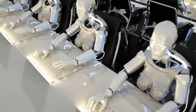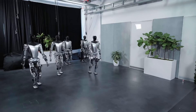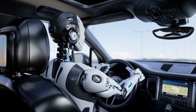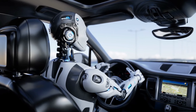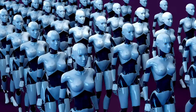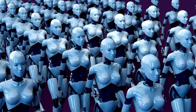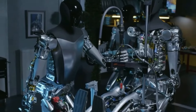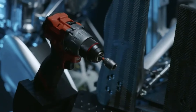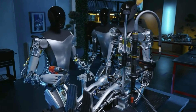Les implications de la robotique avancée dans la société. L'introduction de la robotique avancée comme le robot Tesla Optimus Gen 3 soulève d'importantes questions. Il est essentiel de considérer à la fois les avantages et les défis potentiels. L'un des avantages les plus significatifs est l'augmentation de la productivité : avec les robots s'occupant des tâches répétitives, les humains peuvent se concentrer sur des activités plus complexes et créatives, conduisant à plus d'innovation.